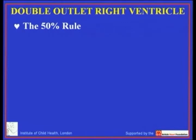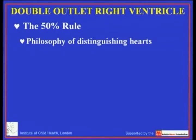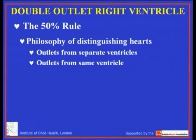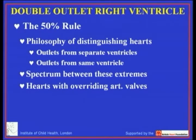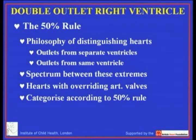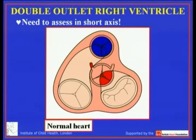Perhaps the thing that has given most problems in application, as opposed to theory, has been the 50% rule. The 50% rule is no more than distinguishing those hearts in which the outlets each arise from their own ventricle, as opposed to those hearts in which the outlets predominantly come from the same ventricle. There is a spectrum between these extremes, and those hearts making up the spectrum are the ones with overriding arterial valves, which we categorize according to the 50% rule.